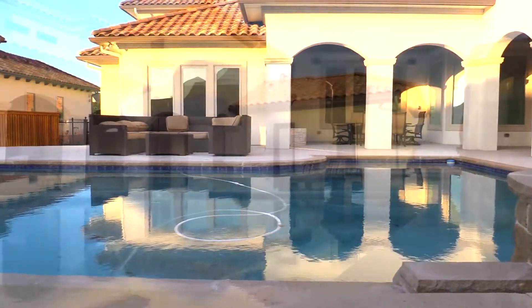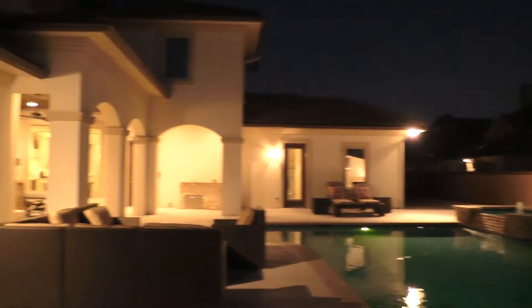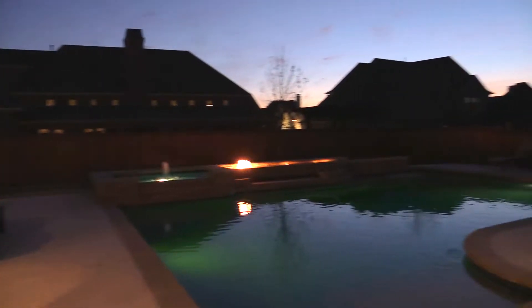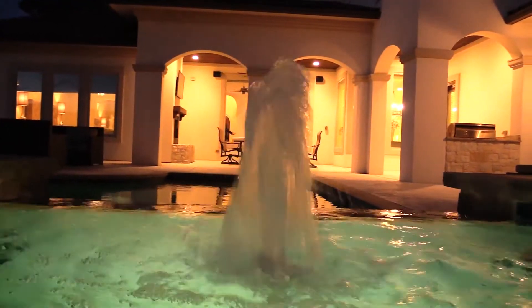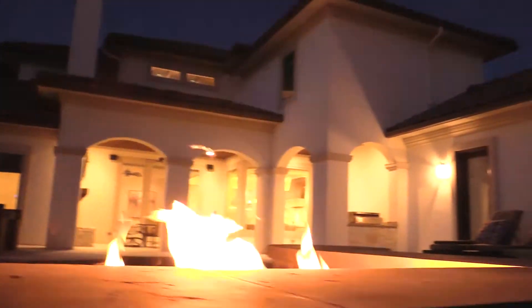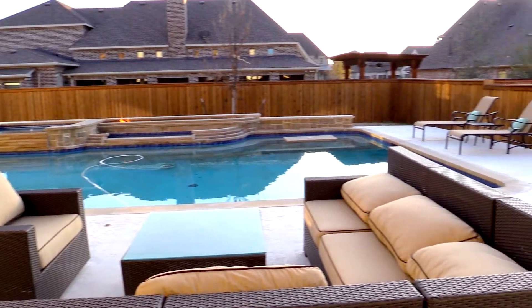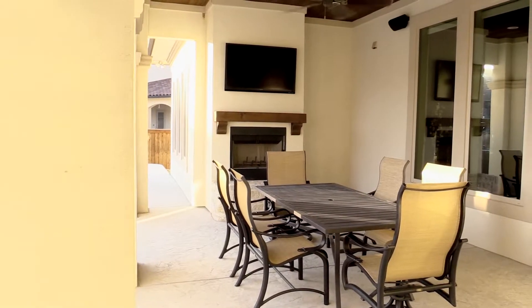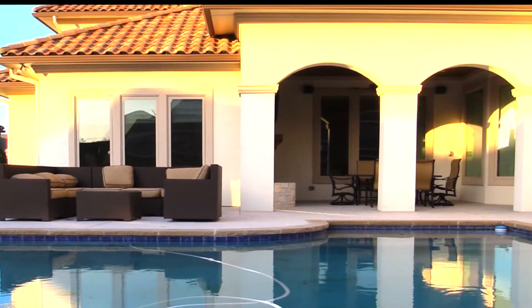Paradise awaits as we step out back to enjoy an incredible resort-style pool. The pool's multi-coloured LED lighting offers the ability to create any kind of ambience you desire. A high-tech temperature control pool system will ensure that water stays a perfect temperature year-round.